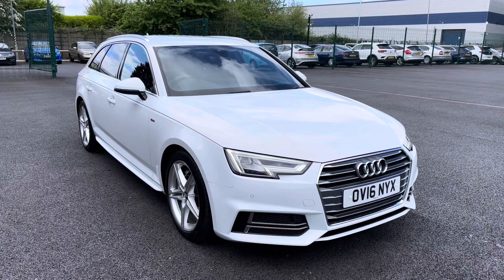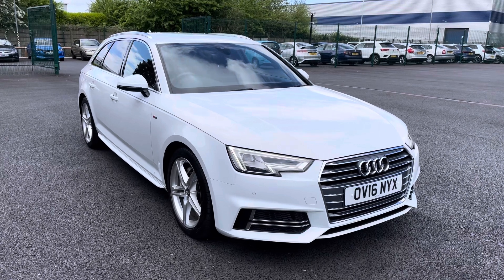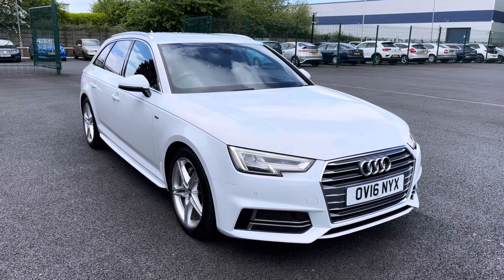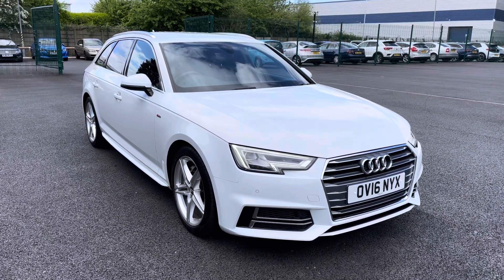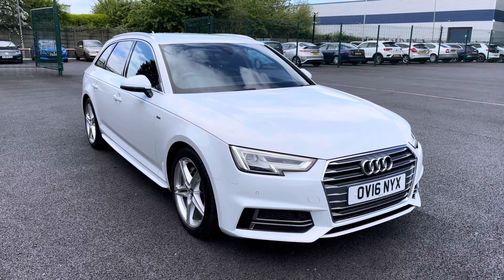Welcome to Motor Match Liverpool, thank you very much for joining us today. We're currently looking at our 2016 Audi A4 Avant. If you'd like to bear with us we'll have a brief overview of the exterior and interior of the vehicle, but if you do require any additional information please don't hesitate to give us a call on 0151 728 4700 and a salesman will be more than happy to answer any questions you may have regarding this particular vehicle.